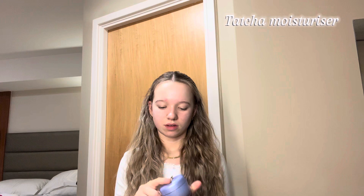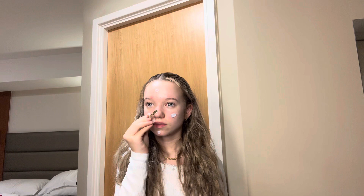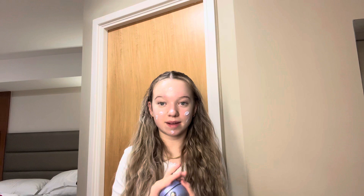Next I use my Touch of Moisturizer. This is also really good and so cute. I feel like this is a really good base as well, so I always use this as a base under my makeup.